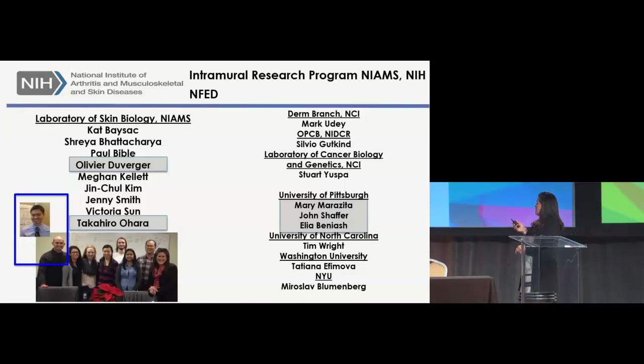I would like to finish by thanking the past and current members of my laboratory — a great group of people. I especially highlight two staff scientists: Olivier Duverger and Takahito Hada, now an MD-PhD student at WashU, who spearheaded and did most of the work presented. Collaborators on this project include Mary Maricita, John Schaefer, and Elia B. Nash from the University of Pittsburgh. I am grateful to the intramural research program of NIAMS and NIH for supporting the work in my laboratory. Thank you very much.